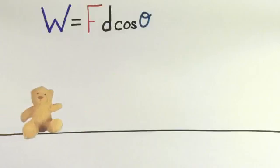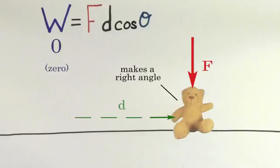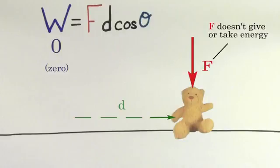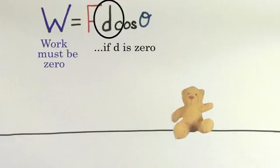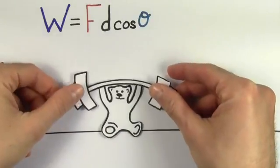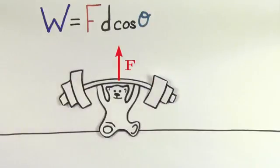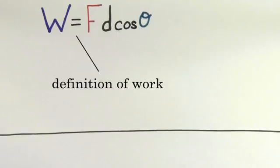If a force points in a direction that's perpendicular to the displacement, the work done by that force is zero, which means it's neither giving nor taking away energy from that object. Another way that the work done by a force could be zero is if the object doesn't move, since the displacement would be zero. So the force you exert by holding a very heavy weight above your head does not do any work on the weight since the weight is not moving.